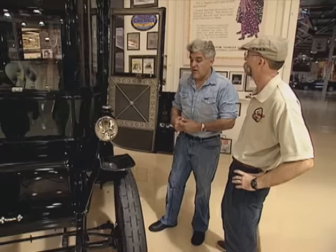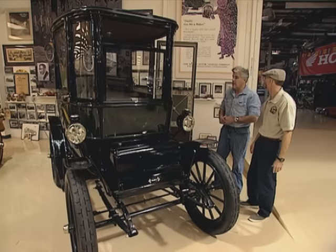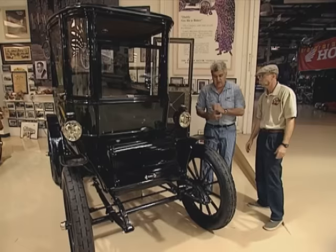But this thing went 100 miles on a charge. At the turn of the century, there were 15,000 of them in New York City. There were charging stations all over the city. Really? 15,000 of these cars? Yeah, they were all over the place — a lot of them.